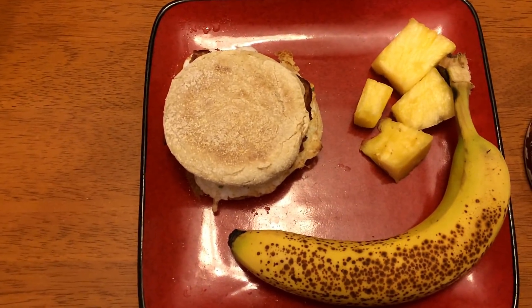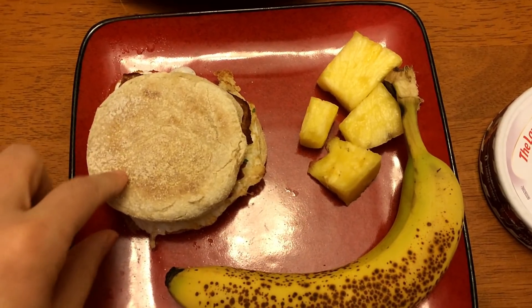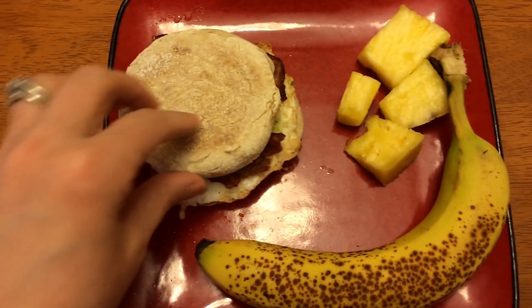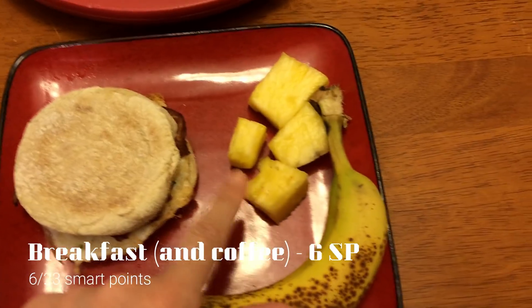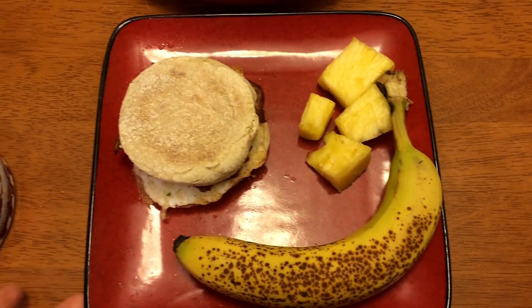Good morning. For breakfast today, I made a breakfast sandwich. This is a sourdough English muffin for three smart points. On this, I have one of these Laughing Cow cheeses for one smart point, one slice of turkey bacon for one smart point, and an egg for zero. So this is going to be five points. I also have a few pieces of pineapple left over and a banana. So this will be breakfast.